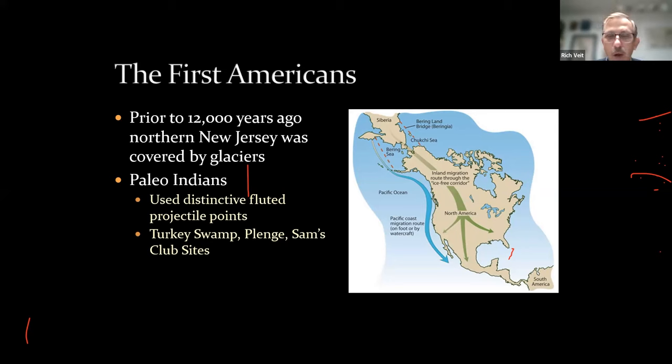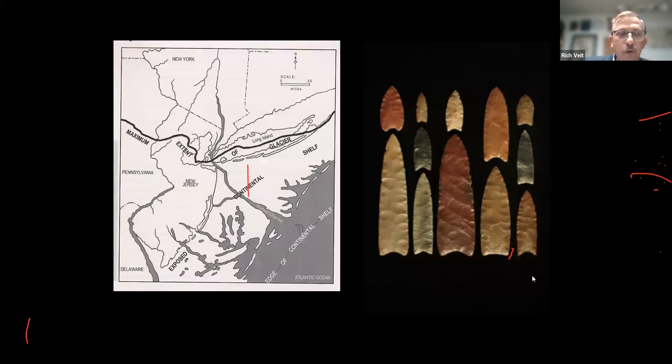Sites associated with these first settlers include the Turkey Swamp site (now Manasquan County Park), the Plenge site near the Delaware Water Gap, and the rather poorly named Sam's Club site in Ocean County. We think Native Americans or their ancestors crossed from northeastern Asia across a land bridge during glaciation into Alaska and down into Canada, spreading across the continental United States — though there's increasing evidence they were also coming down the coast, with multiple waves of immigration evidenced by genetics and language studies, possibly earlier than 12,000 years ago.